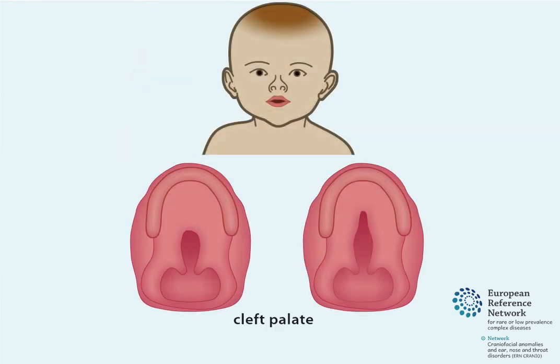Sometimes, a cleft palate can occur without a cleft lip, and the size and location of the opening in the palate can differ.